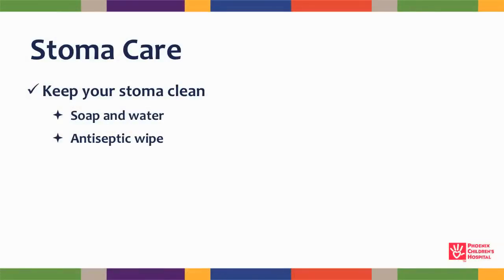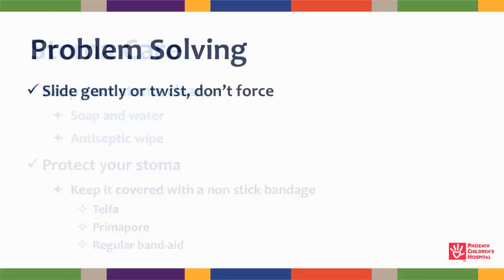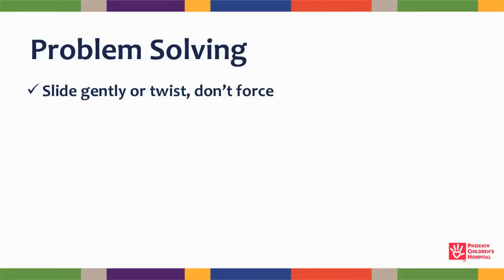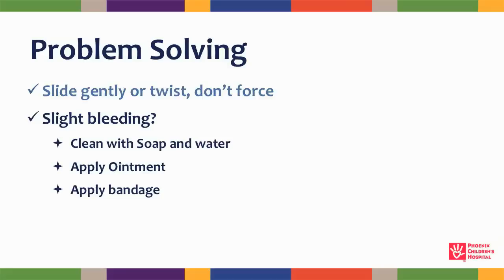Here are some things you can do to keep your stoma healthy. Keep your stoma clean — you can use soap and water or an antiseptic wipe. Protect your stoma by keeping it covered with a bandage. Use a non-stick bandage like Telfa, Primapore, or a regular band-aid. If the tip of the catheter will not slide into the stoma, gently twist but don't force it. If there is a small amount of bleeding from your stoma, clean it with warm soapy water, apply some Bacitracin or Neosporin, and then apply a band-aid.